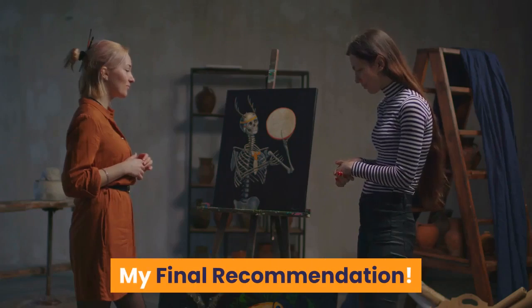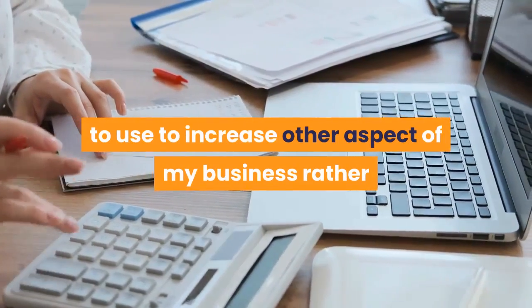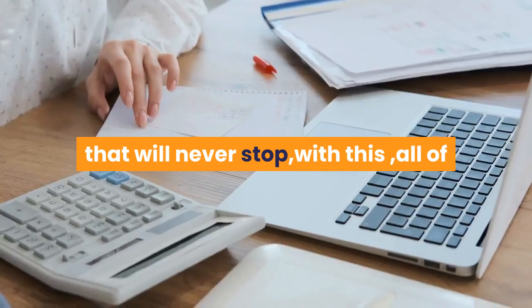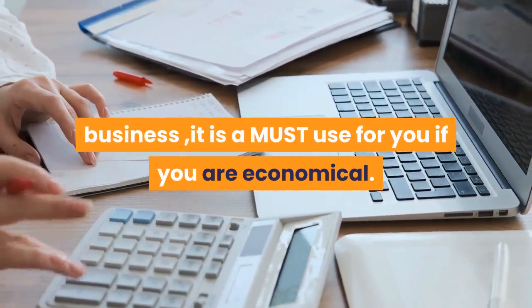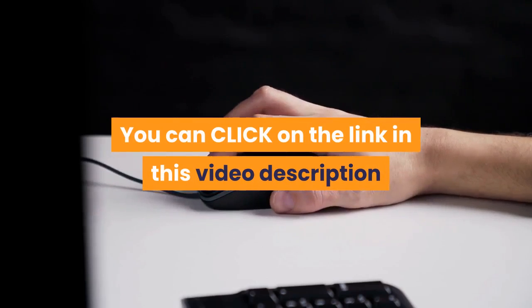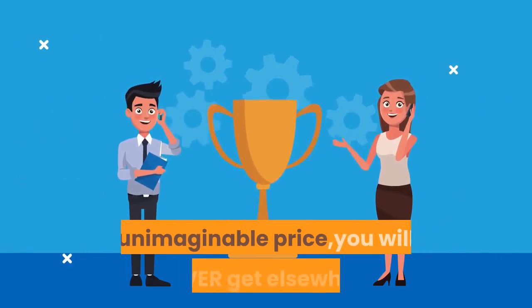My final recommendation: Since with Eureka it is 100% possible to save more money to use to increase other aspects of my business rather than spending it on recurring monthly bills that will never stop, that is why I am recommending this wholeheartedly. If you do any internet-based business, it is a must-use if you are economical. Click on the link in this video description if you have finally decided to try it out now. You will be getting this at an unimaginable price you will never get elsewhere.